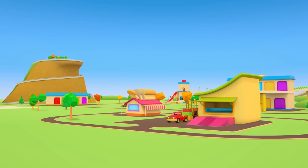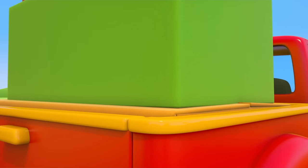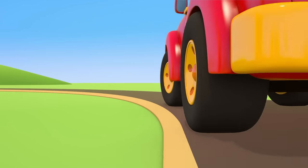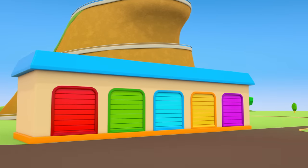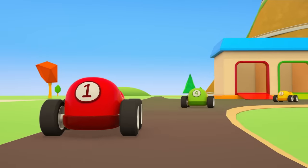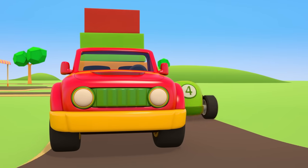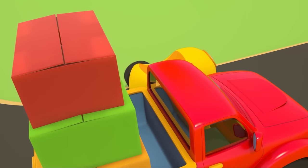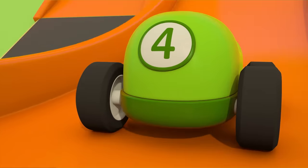The red pickup truck is at the warehouse. The forklift truck is loading different colored boxes into its trailer — they need taking to the shop. Let's go! It's the race car's garage. The little cars are really racing around and overtaking the pickup truck. The yellow car wants the pickup to come and play. But the pickup truck has an important job to do. It's a race track with a real loop-the-loop!